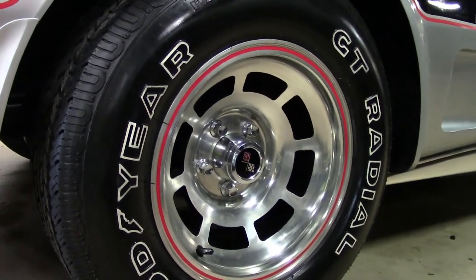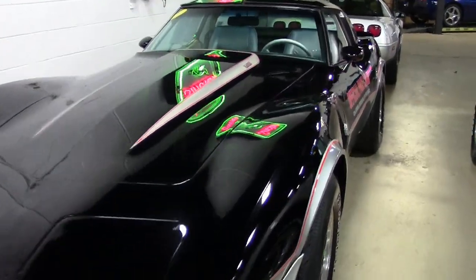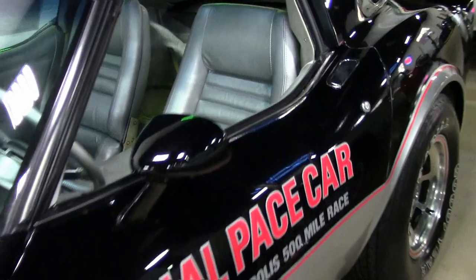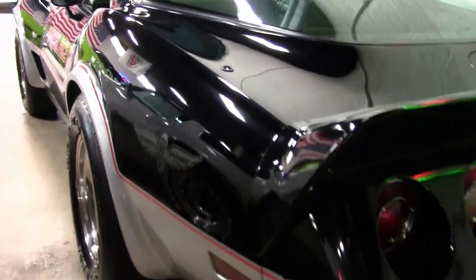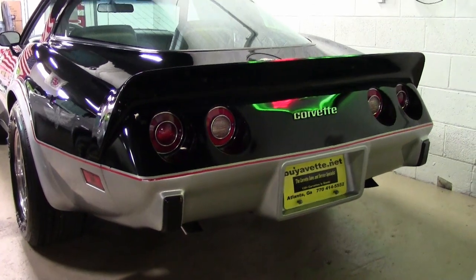Features include the Indianapolis 500 pace car package. It has the AM FM 8-track stereo, dual rear speakers, air conditioning, power windows, power locks, power steering, power brakes, power antenna, cargo shade, sport mirrors, slotted aluminum wheels, tilt and telly, and rear defrost. This car was assembled on March 28th, 1978.